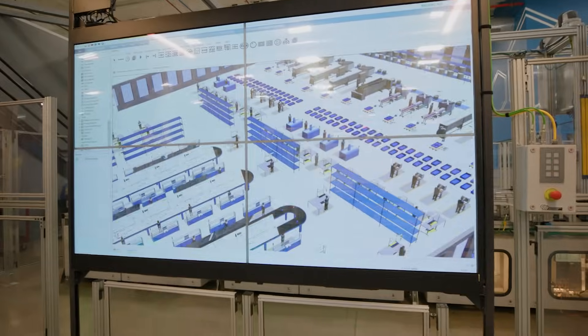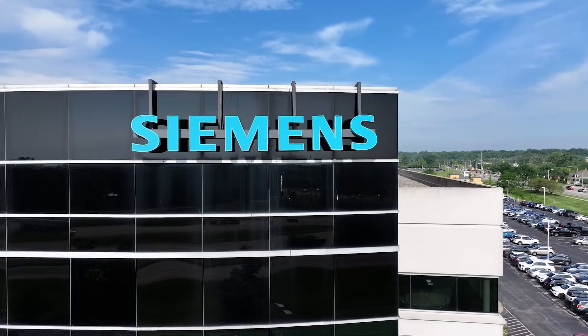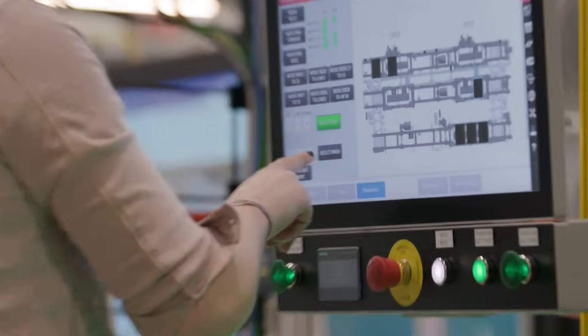Alongside rapid digitalization and next-generation technologies, industry leaders like Siemens also recognize a new era of engineering professionals are here, and they are adapting quickly.